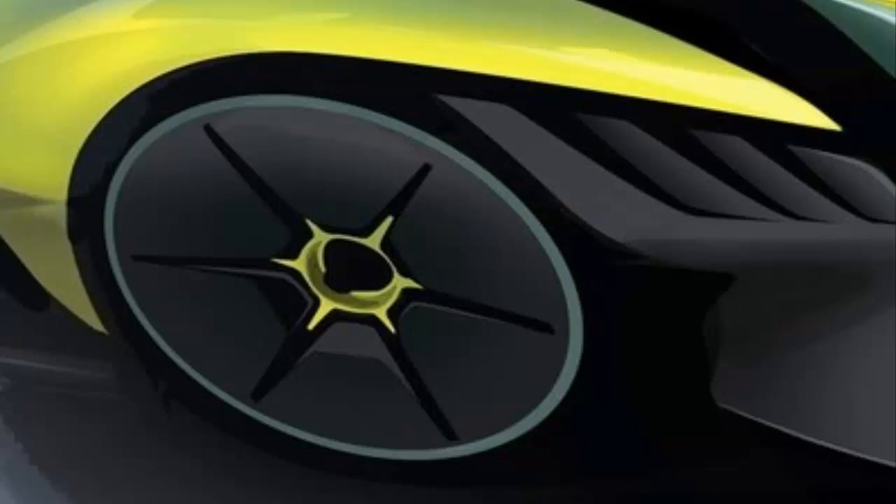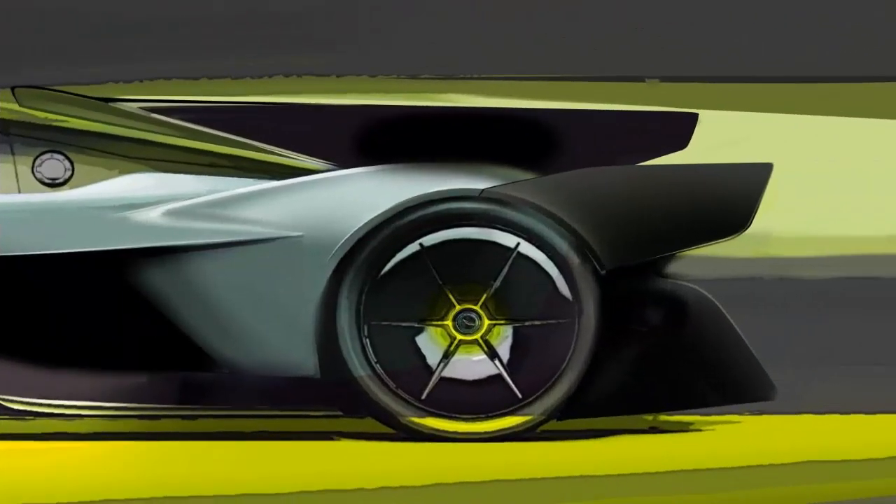The most obvious changes have been made to the Aston Martin Valkyrie AMR Pro's exterior. All the aerodynamic surfaces have been revised in the pursuit of significantly increased downforce, including the addition of much larger front and rear wing elements, together with revised active aerodynamic control strategies tailored for the demands of track driving.